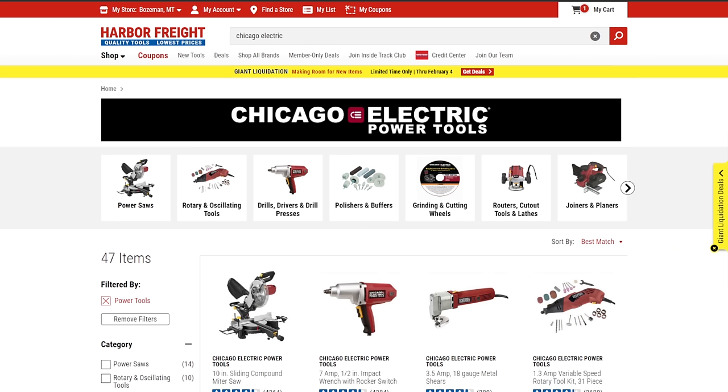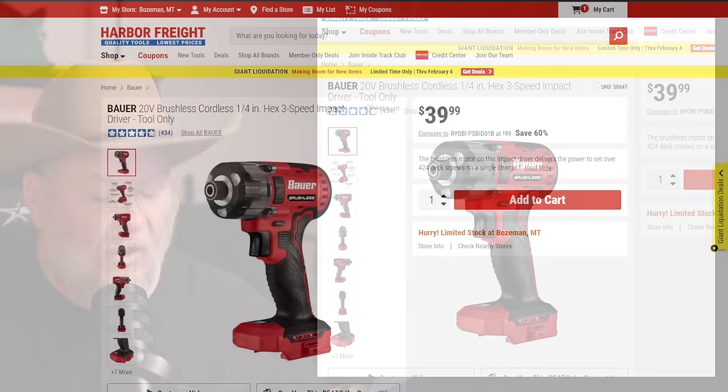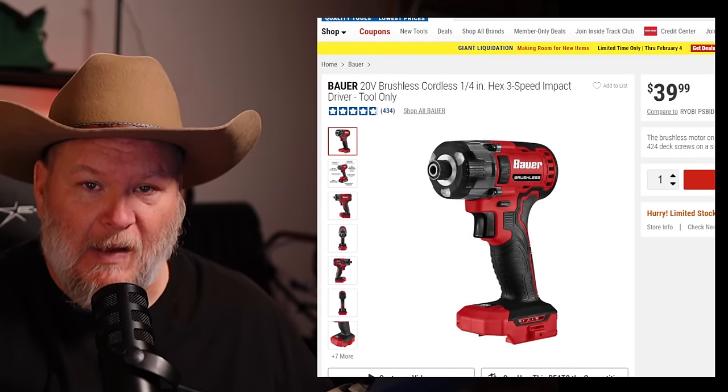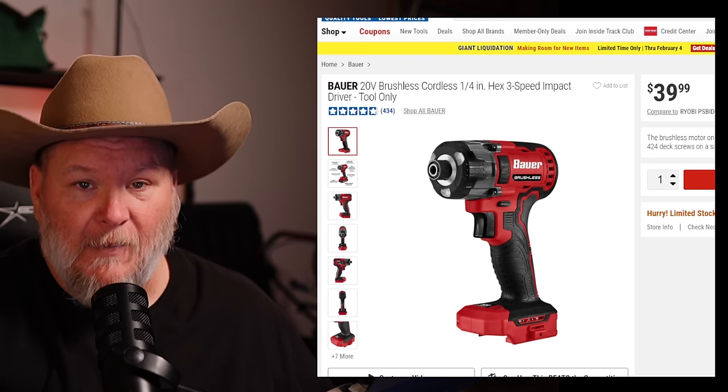Let's talk about the Bauer standouts, starting with cordless tools — the three-speed brushless impact driver. You're not getting the five-year warranty like Hercules; you get 90 days, but you can buy the warranty and still get that in-store exchange. At $40, not on sale, that's a decent price. When this goes on sale, it's an insane price and you've got to grab it if you're in the Bauer line — a really nice impact driver for the weekend warrior/prosumer grade.